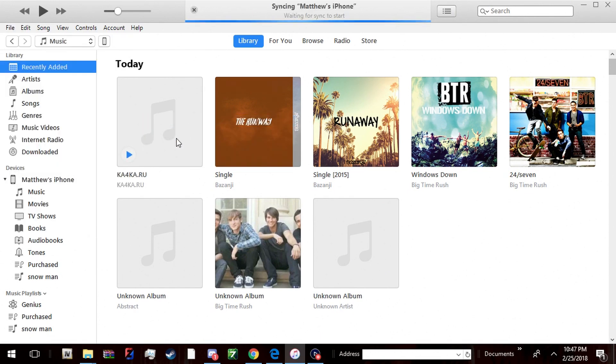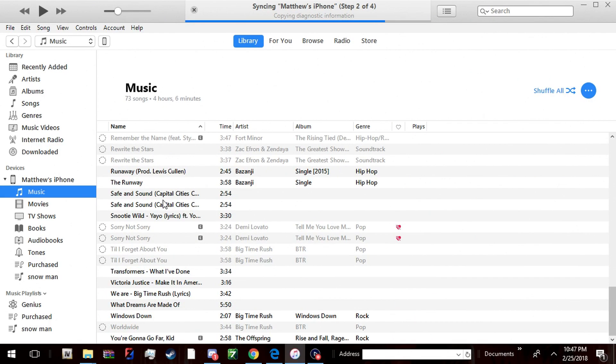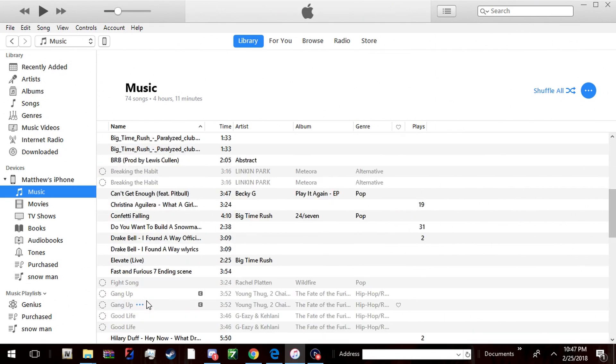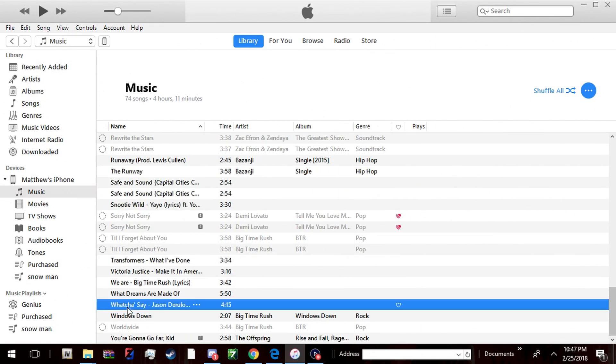Then you're gonna go to Sync in iTunes again, and yeah — right there, boom. You saw it right there.